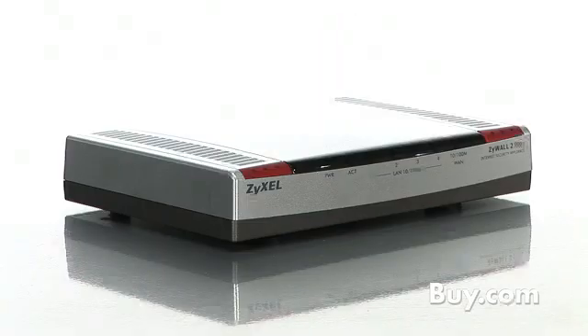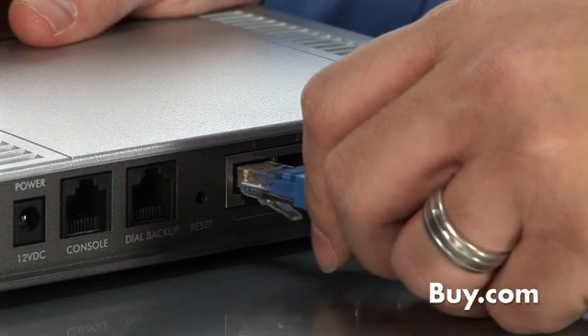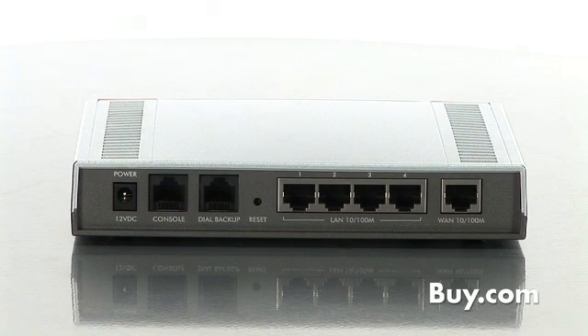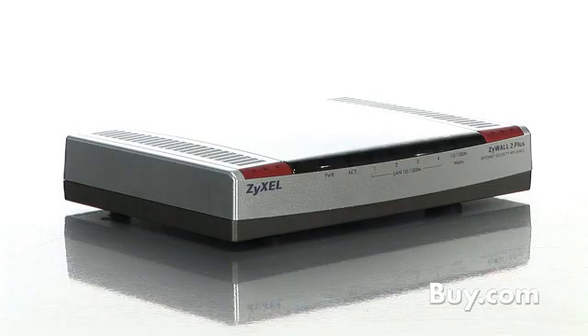If you have a business that can't afford downtime, the 2 Plus is for you. It allows you to connect an analog modem for dial-up internet access in case your broadband connection goes down. It will automatically detect the status of your broadband connection and switch between broadband and dial-up as needed.